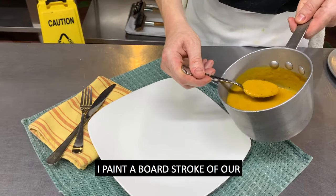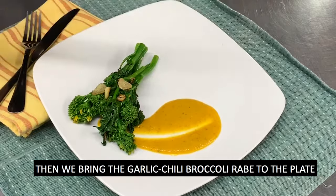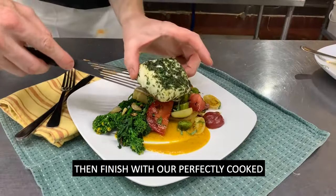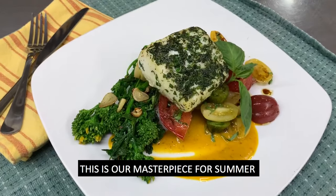To serve this dish, I paint a broad stroke of our homemade yellow tomato sauce. Then we bring the garlic chili broccoli rabe to the plate, followed by the heirloom tomatoes, and finish off with a perfectly cooked herb crusted halibut. This is our masterpiece for summer.